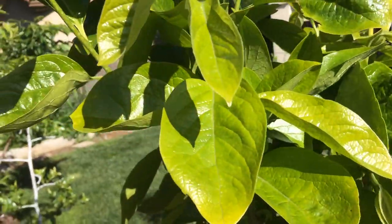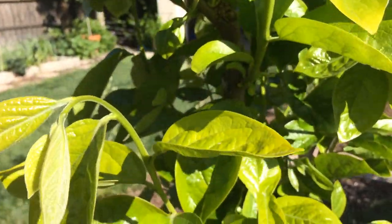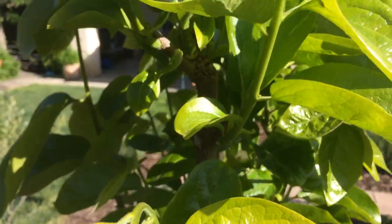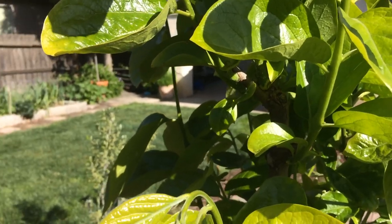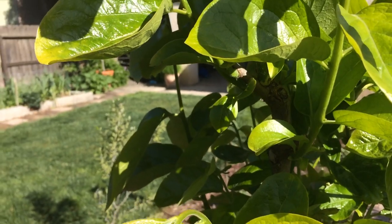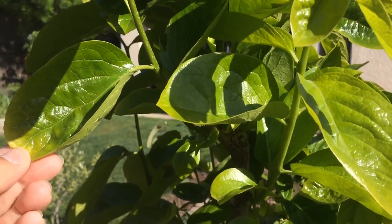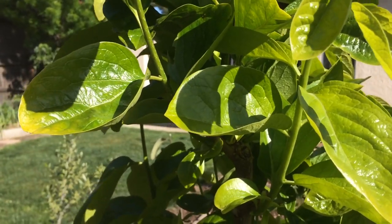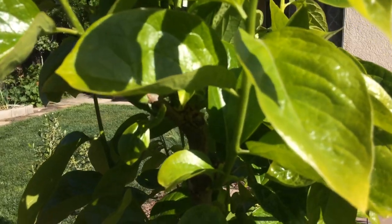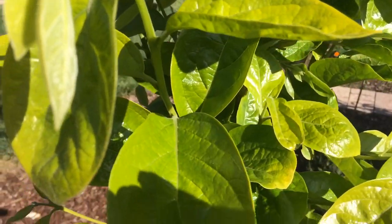It looks kind of deformed actually, but nice shiny leaves. Once again, I know it sounds kind of weird, but to me the Fuyu persimmon has one of the prettiest leaves of any fruit tree in the world. I don't know why — it's just shiny, and when it gets that shimmer, that dark big green leaf, it's amazing. The birds are going crazy today.